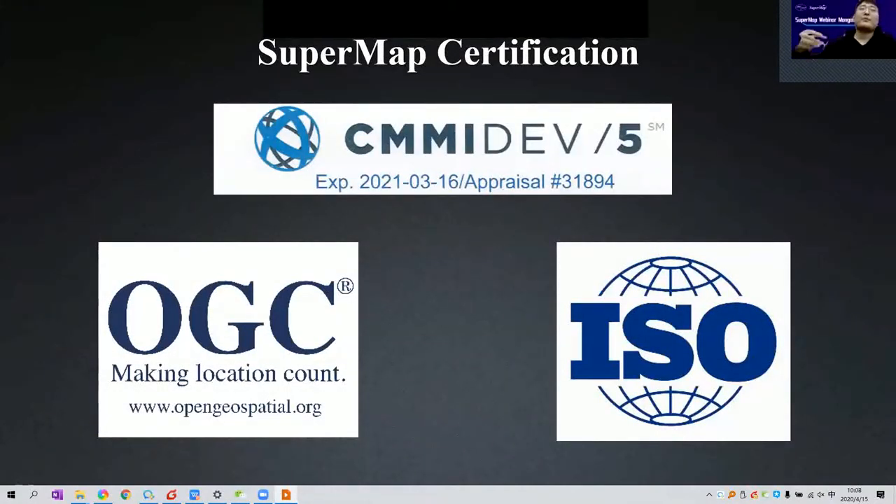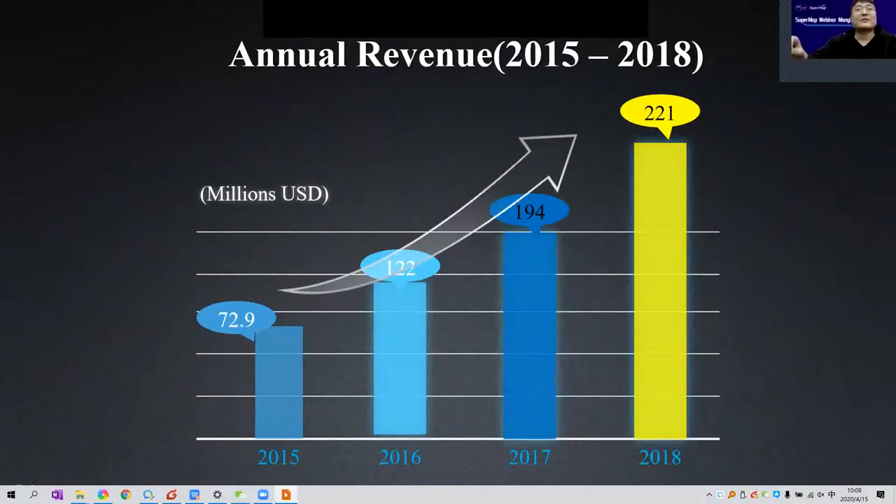SuperMap follows a lot of industrial standards. We list some important certifications such as CMAP, IDEB, and OGC standards. We also follow the ISO quality certification. This is the annual revenue from 2015 to 2018, and we can see the revenue of SuperMap grows steadily.